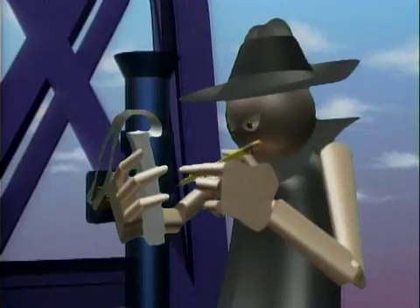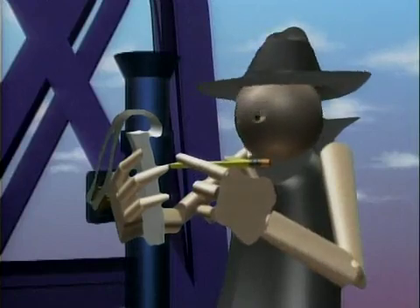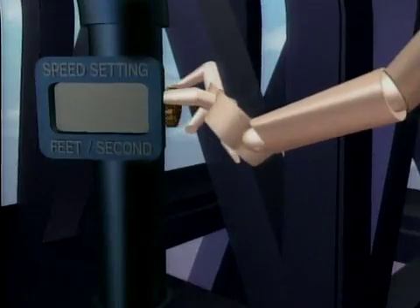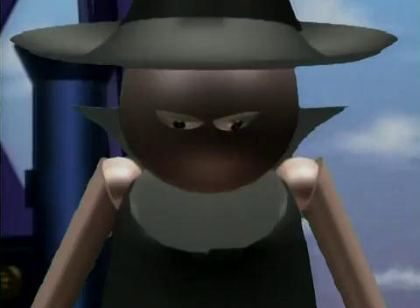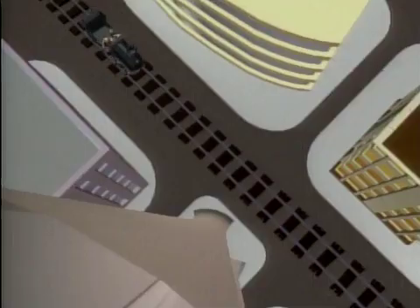If I want the bomb to reach the ground in exactly five seconds, I must give it an initial velocity of 4.4 feet per second. And this time it will really be... Goodbye, Holmes! Goodbye, Watson! Ha ha ha ha ha!